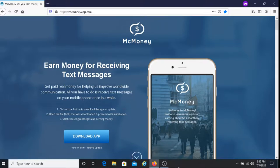Just a word of advice: treat McMoney as a side hustle. If you're looking to make some money here and there, then this is ideal for you. Hopefully I was able to give you some valuable information about McMoney.